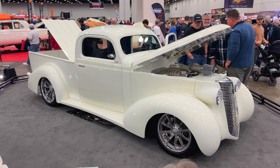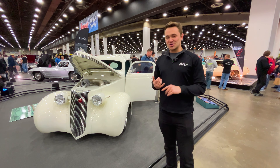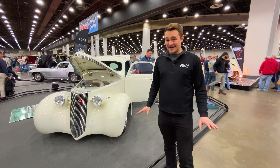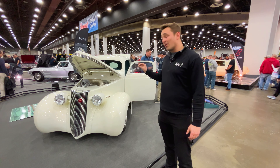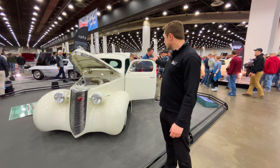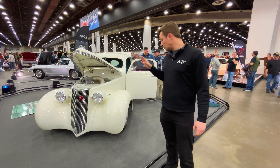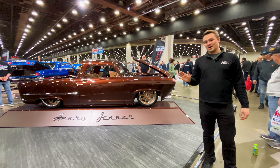1937 Studebaker truck — the body is a '37 Studebaker, the chassis is custom, and that is a 707-horsepower Hellcat in a 1930s pickup truck. Absolutely wild. Really, really nice attention to detail on this one, especially the custom front grille, the doors, the interior — everything they did there. That really cool blue-green is very, very 1960s vibe. I really like what's going on with this build.